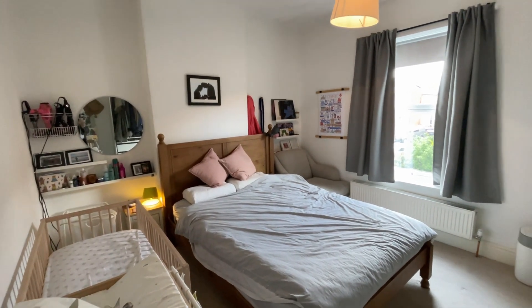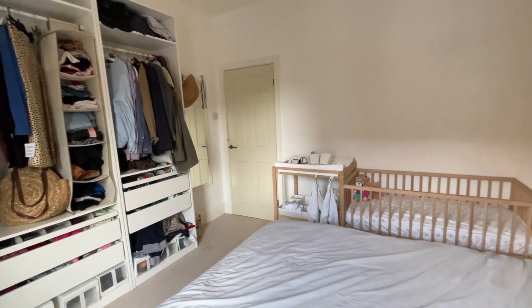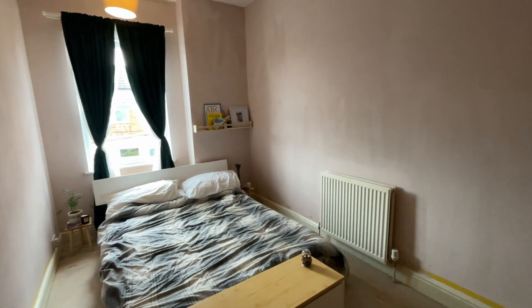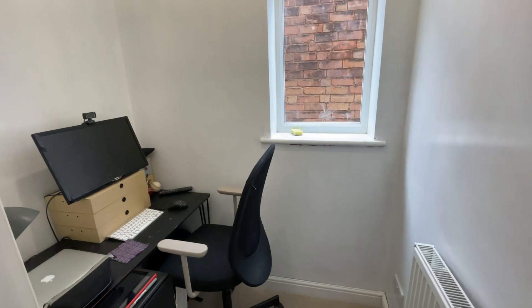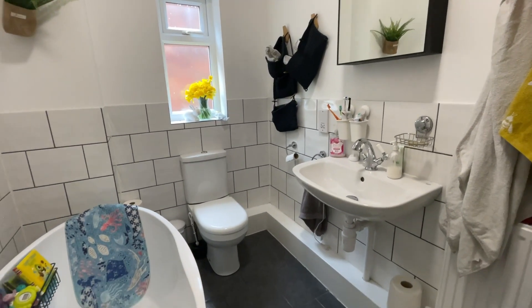Heading upstairs, we've got a great size master bedroom to the front of the property, a further double bedroom to the rear, and a traditional single bedroom, as well as a well-appointed study. You also have a four-piece family bathroom which has been recently refitted.